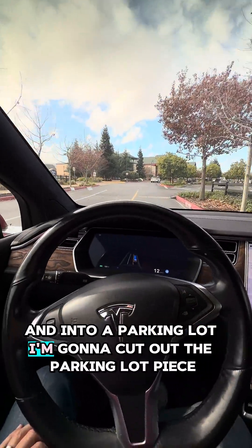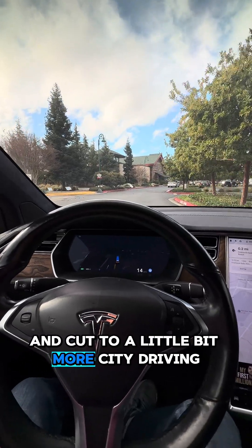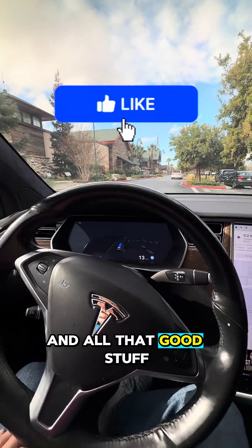And into a parking lot — I'm going to cut out the parking lot piece and cut to a little bit more city driving, so you can all see just how well it handles lights and stop signs and all that good stuff.